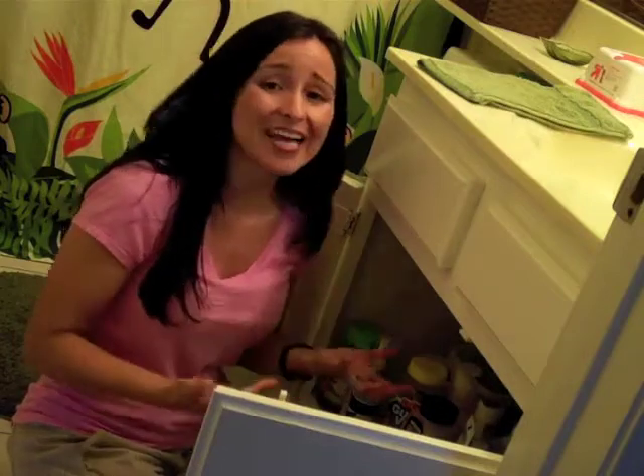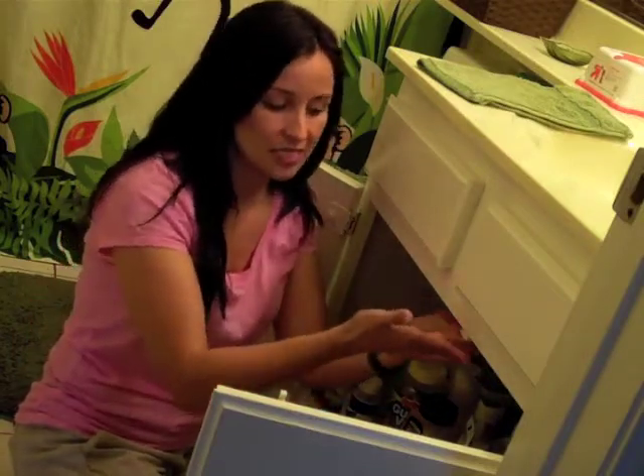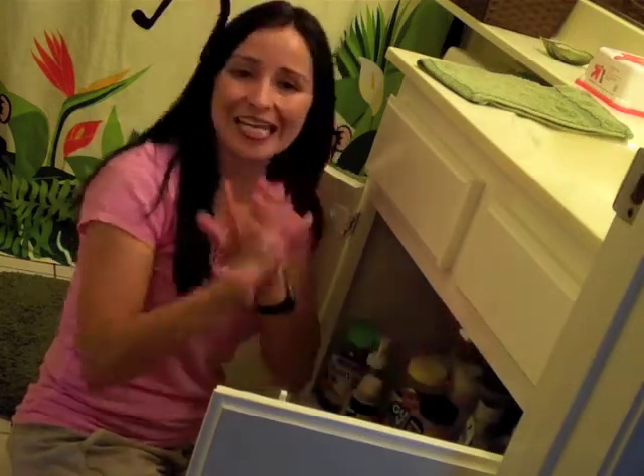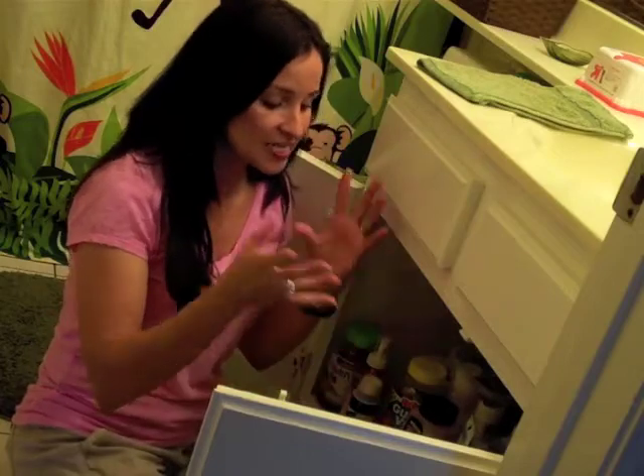beauty products, and our medications. So it is so important to keep a child safety lock on these cabinets so that there isn't any accidental poisoning because anything could happen.